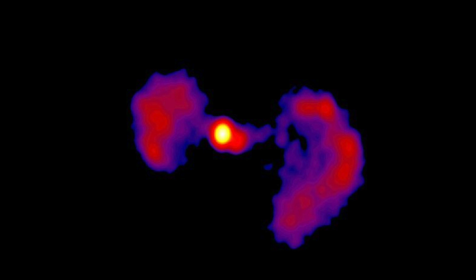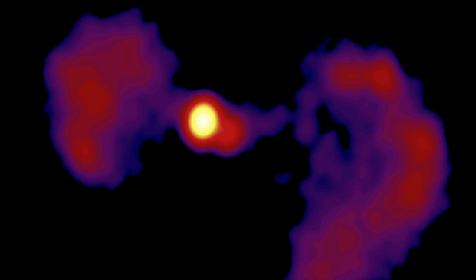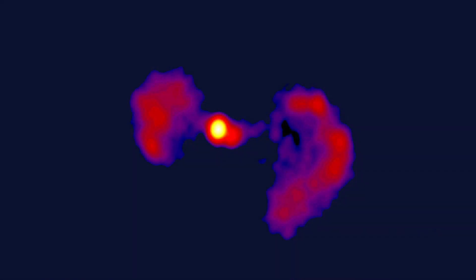This is not the first strangely shaped galaxy scientists have spotted. As technology and measuring instruments have become better equipped at recording distant celestial bodies, scientists have discovered a galaxy shaped like a boomerang, one shaped like a sombrero, and even one shaped like a donut. The TIE fighter galaxy will be forever remembered due to its unique shape and memorable name.